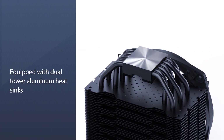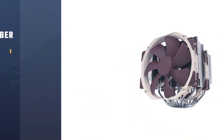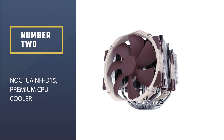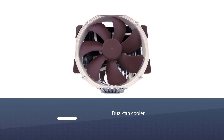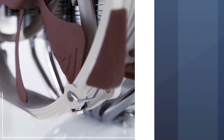The brand provides a three-year warranty for this cooling system, which speaks a lot about its durability. Number 2: the Noctua NH-D15 Premium CPU Cooler. This unit is a dual-fan cooler, so you should be expecting improved performance compared to other types of coolers.